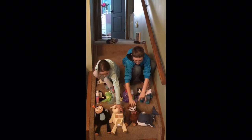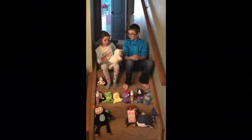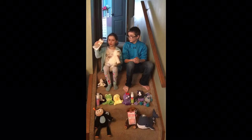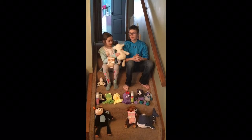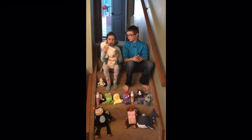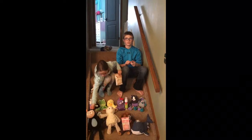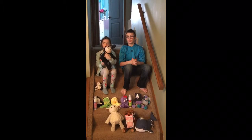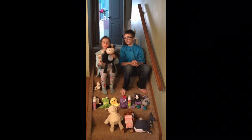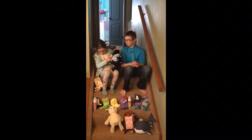Now we have Lenny the Lamb here. You can get Vanilla Bean Buttercream too. Her Scent Pack goes in the back of her too. She's really fuzzy, really nice to sleep with. Same thing, Scent Pack goes in the back of it.